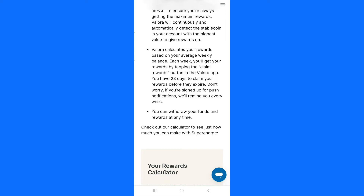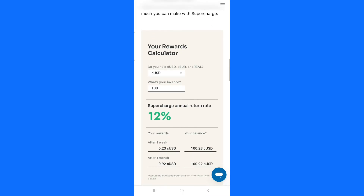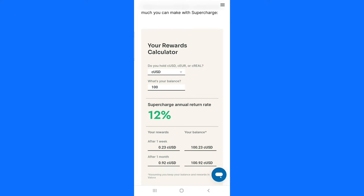You claim your reward by tapping on claim and you will get your reward. When you deposit money into Valora, every week Valora is going to pay you some percentage. You have to make sure you log into your Valora app each week to claim your reward. That reward will be available for 24 hours, so make sure you claim it.